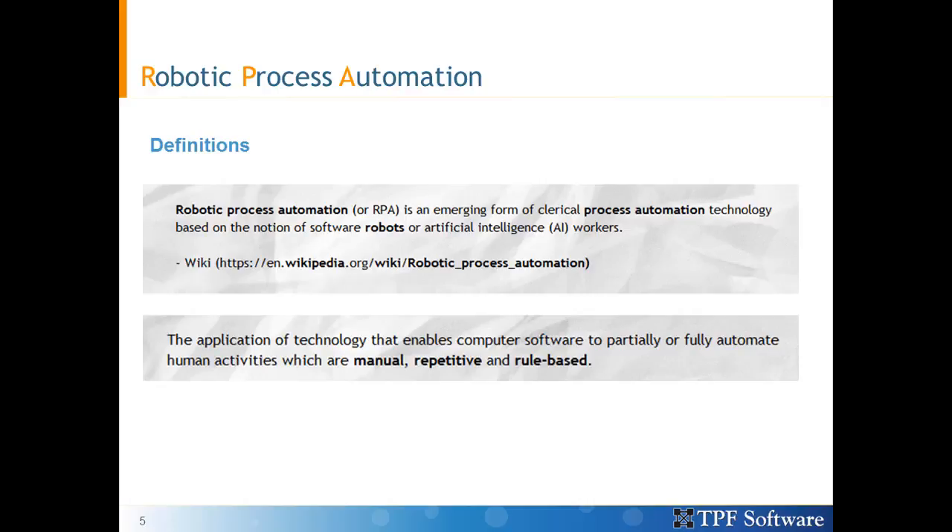So what is robotic process automation? It is an area where we could use a virtual workforce of robots to automate business workflows. Robots in this context are basically software robots or AI workers which replicate the actions of a human being interacting with user interfaces of a computer system. It allows us to partially or fully automate human activities which are manual, repetitive, and rules-based.